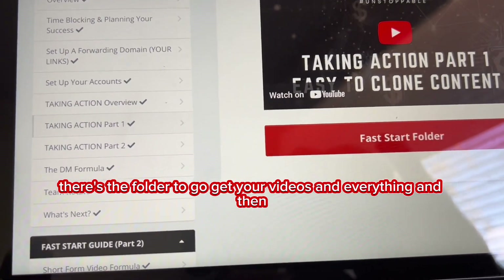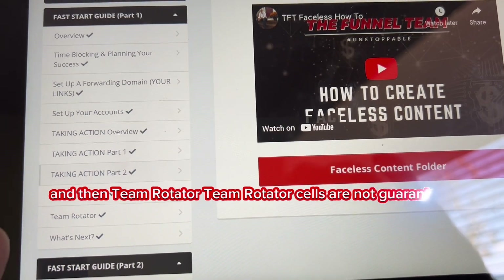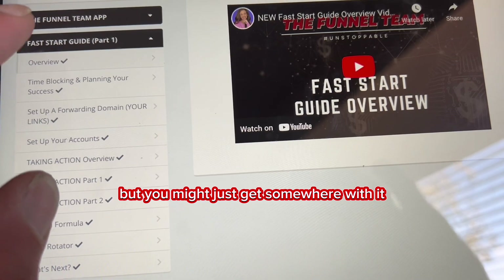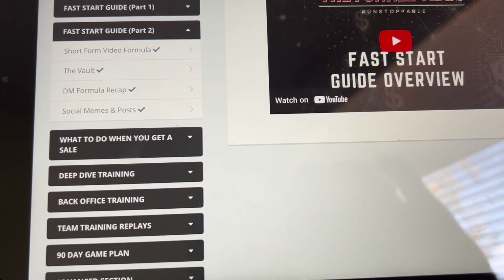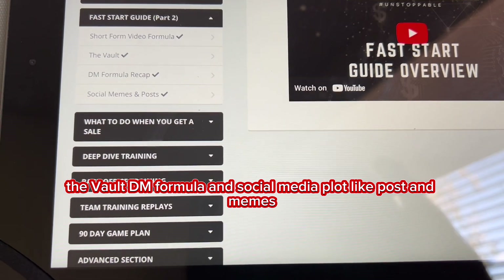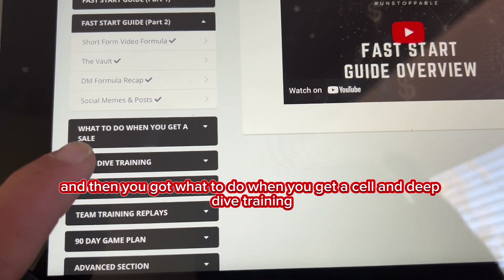Yes, you can do it faceless — that's how lucrative this side hustle is. Then there's the team rotator; team rotator sales are not guaranteed but you might just get somewhere with it. In take action part two you've got the short form formula, the vault DM formula, social media post templates, memes, and what to do when you get a sale.